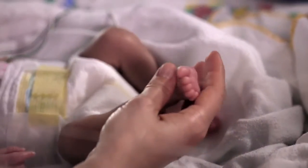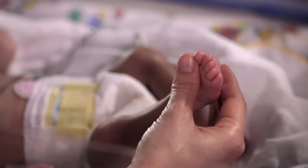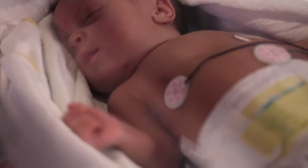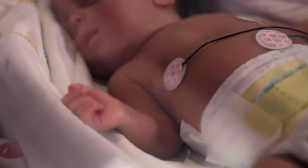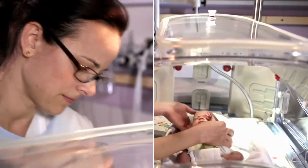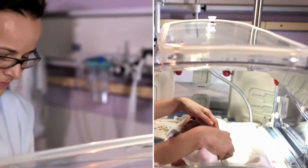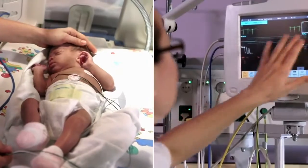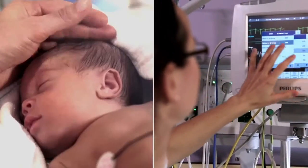Most premature babies weigh less than 2,500 grams and are in need of intensive care. Thanks to the excellent service provided by neonatal intensive care units, the survival rate has improved substantially. Trained nursing staff always have to be prepared to face critical situations, which are quite frequent in premature babies. Detecting and treating even the smallest fluctuations in these babies requires nurses to be fully alert.